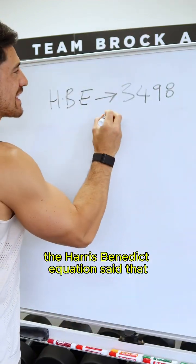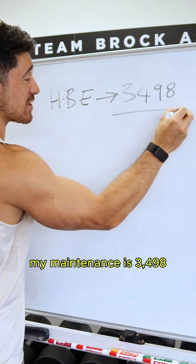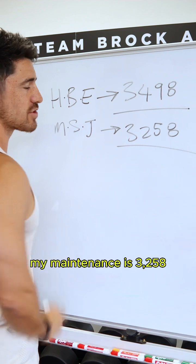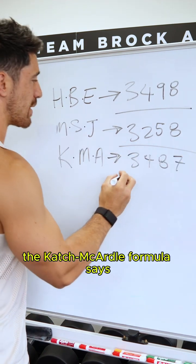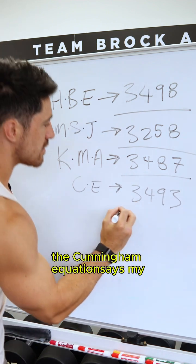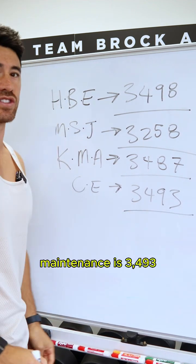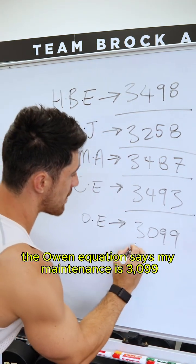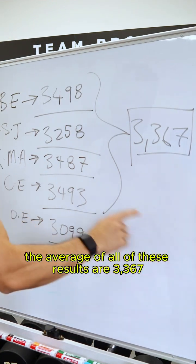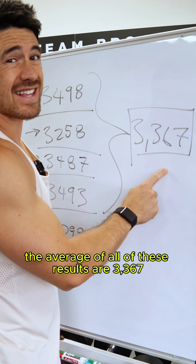The Harris-Benedict equation said that my maintenance is 3,498. The Mifflin-Saint-Gior equation said that my maintenance is 3,258. The Katch-McCardell formula says my maintenance is 3,487. The Cunningham equation says my maintenance is 3,493. The Owen equation says my maintenance is 3,099. The average of all of these results is 3,367.